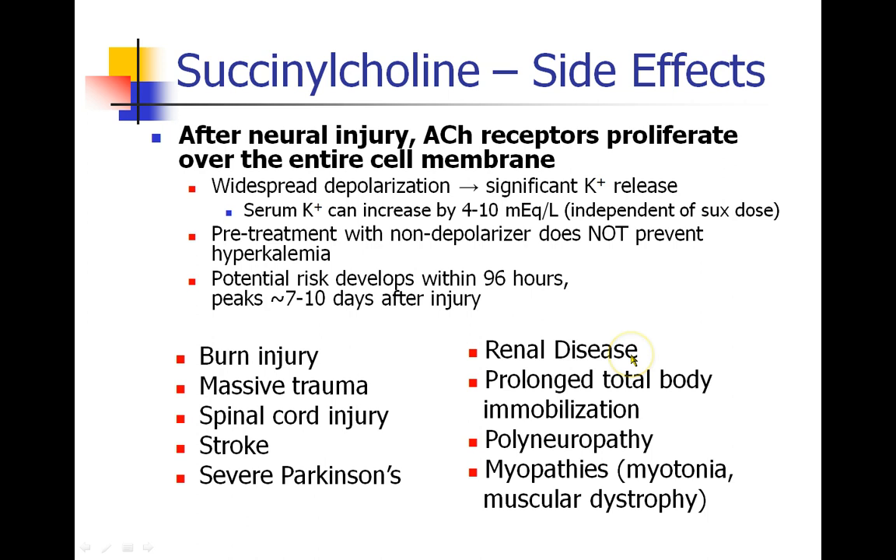In addition, patients who have renal disease may have pre-existing hyperkalemia as discussed. There have also been discussions about prolonged total body immobilization, which may lead to an increase in receptors, as well as patients who have underlying polyneuropathies or myopathies. We will discuss some of these in more detail in the coming slides.